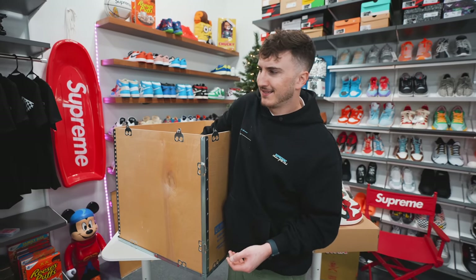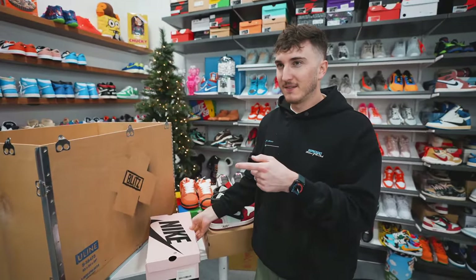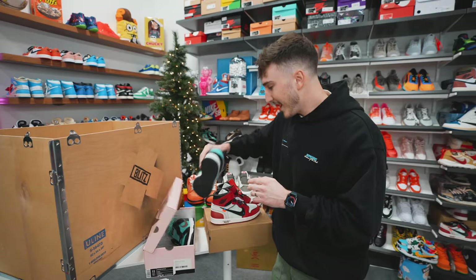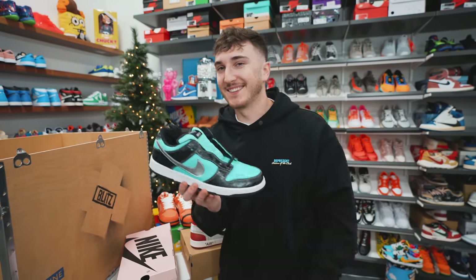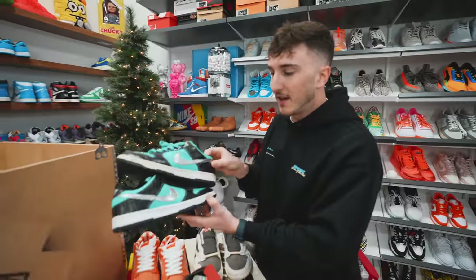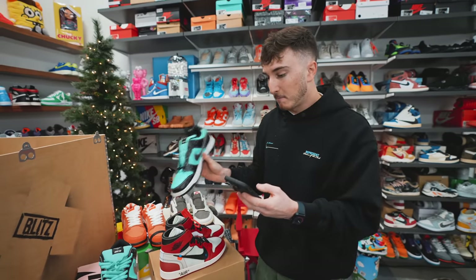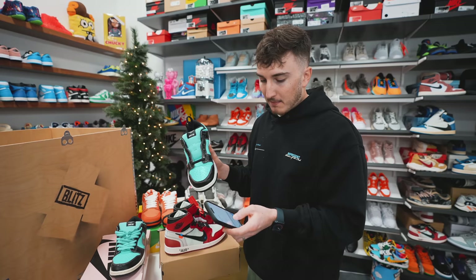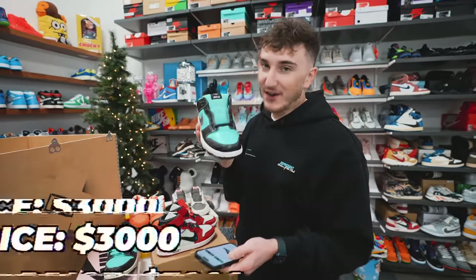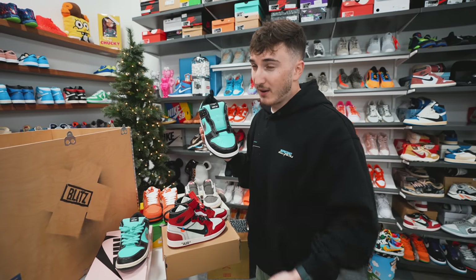I don't know what that box is. It looks familiar but it doesn't, and I can't tell what the signature is on the side. Nick thinks it's a Kobe box — but then: brand new deadstock Tiffany SBs, size 11! Nick has a used size 11 pair he paid six to seven hundred dollars for. These brand new are a completely different story. A size 11 buy-now is fifty-six hundred dollars. Last sale was two thousand, and the last pair sold was back in June 2022 — so it's been almost six months since a pair of these sold.